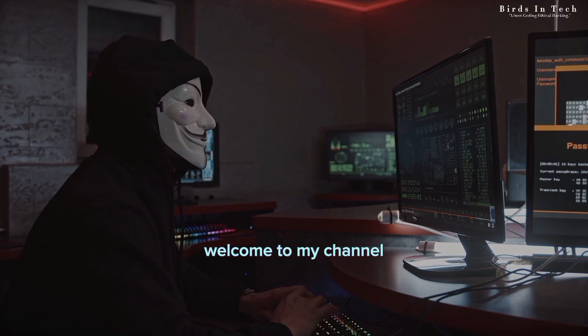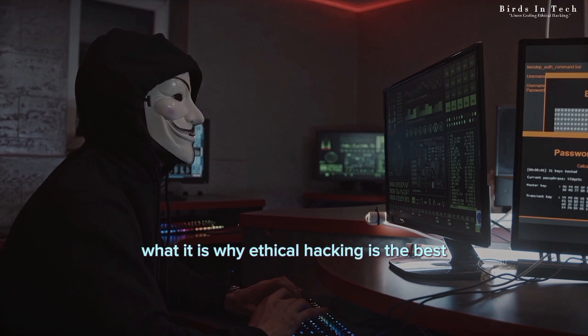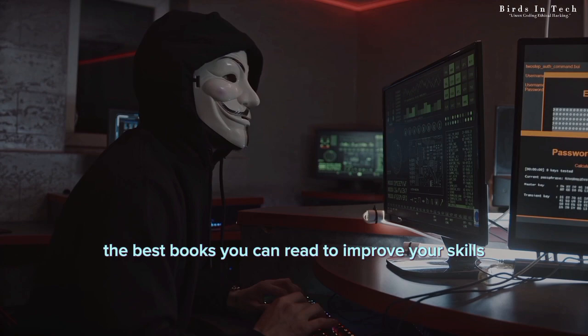Hey everyone! Welcome to my channel. Today, I want to talk to you about hacking, what it is, why ethical hacking is the best, and most importantly, the best books you can read to improve your skills as an ethical hacker.